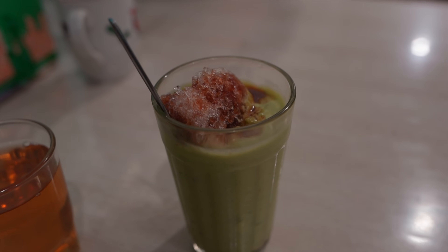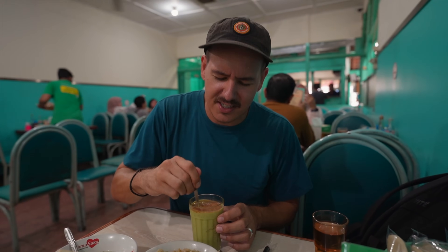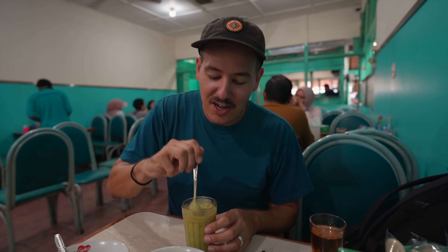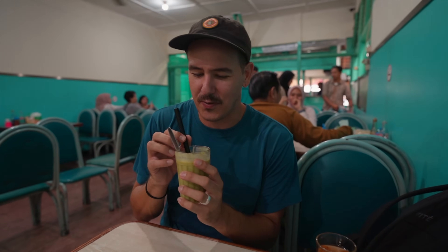I have to imagine this is palm sugar on top. It smells amazing — it smells like it's got banana in it. That is incredible. If I could just have this every day forever, I think I'd live a happy life for the rest of my days.